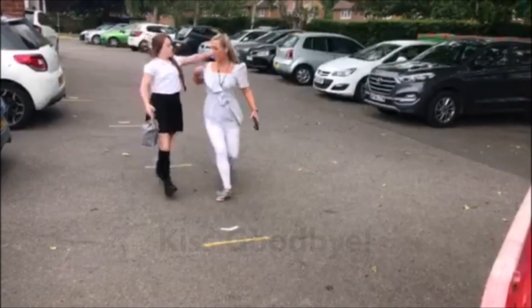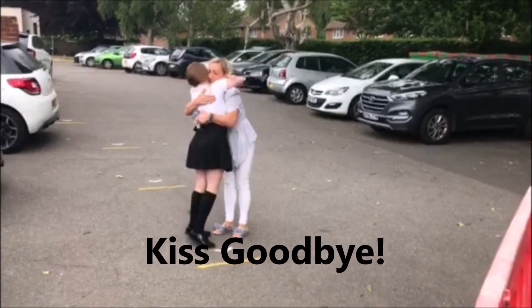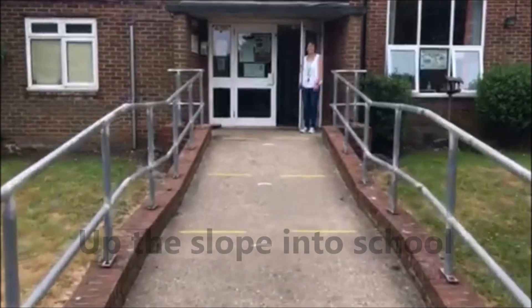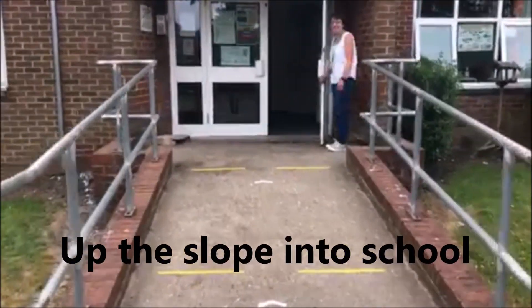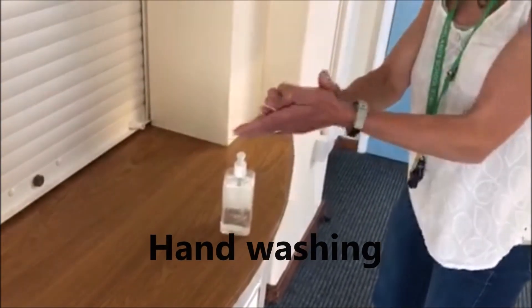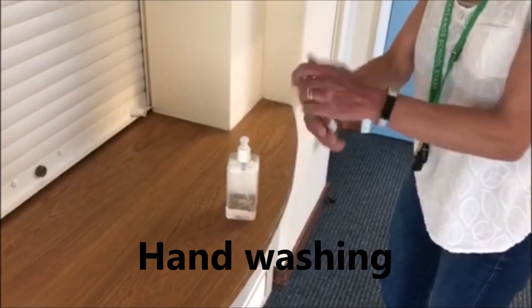Saying goodbye is really important but will have to be done quite quickly because there'll be quite a big queue. Then you'll go up the slope where there'll be somebody else there to help you, just in case you need it. Inside, you'll be able to wash your hands or use hand gel when you get to your classroom.